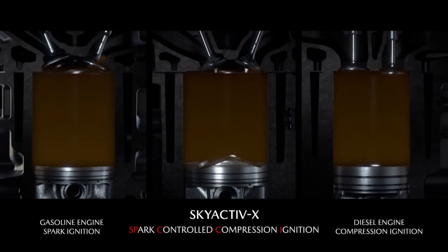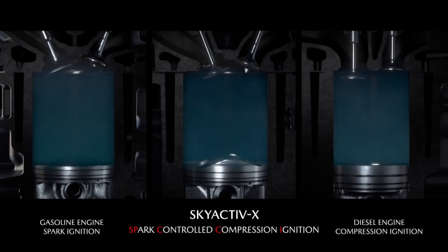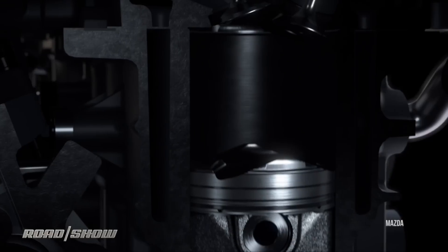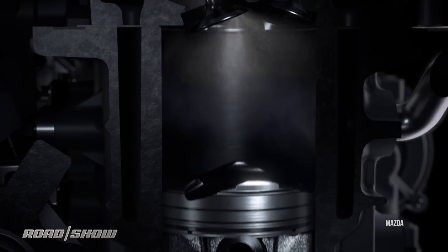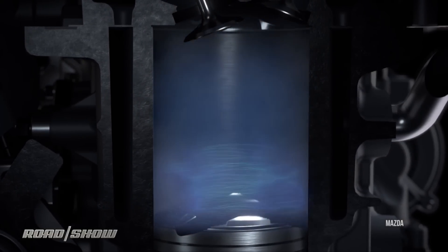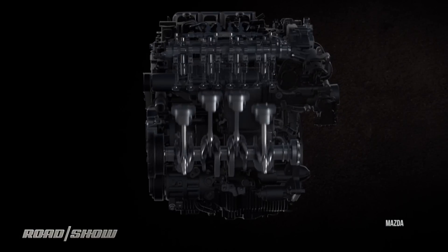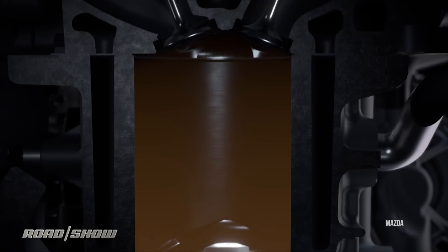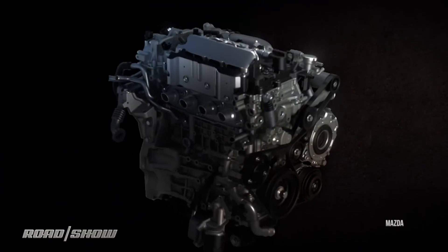This engine runs lean, inhaling relatively more air than fuel. Normally that would give you a miserable little econobox engine, but in this case, thanks to the high compression, you still get a healthy bang. And since it's running more on air than a typical gas engine, you can keep it in the sportier high RPMs without wasting a bunch of fuel like you normally would. You can also avoid using boring, tall gears as a way to get fuel efficiency.